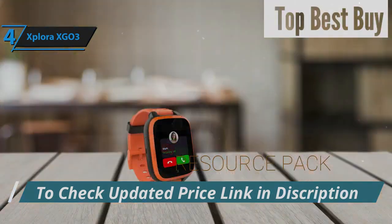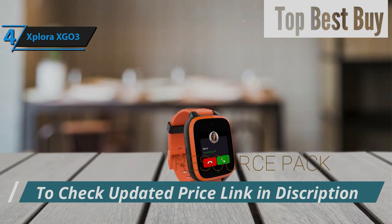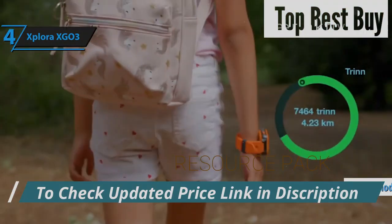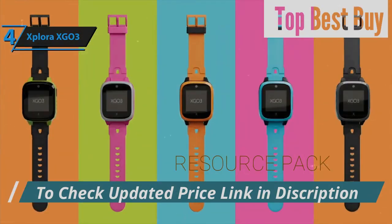Security is paramount, as all communications are encrypted, ensuring a secure link between the watch, cloud server, and parents' app. Additionally, the school mode feature ensures that the watch remains non-distracting during class, limiting functionality to the SOS feature only.